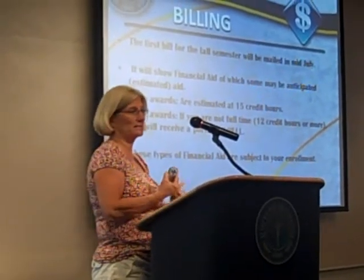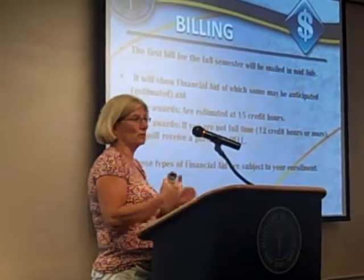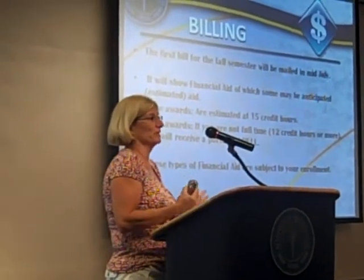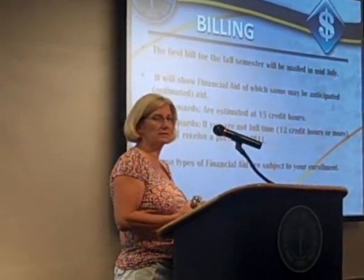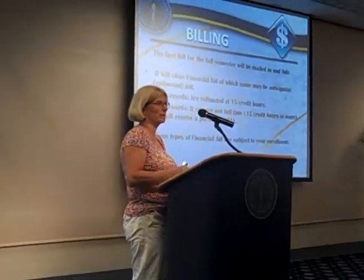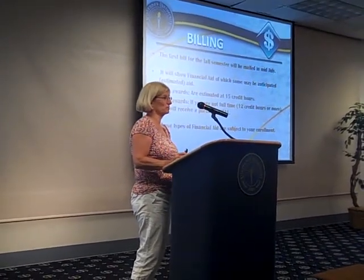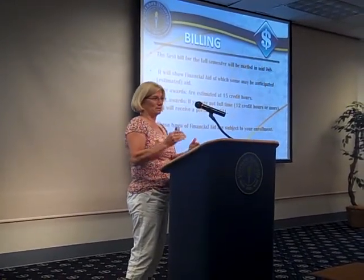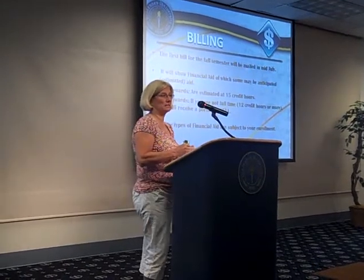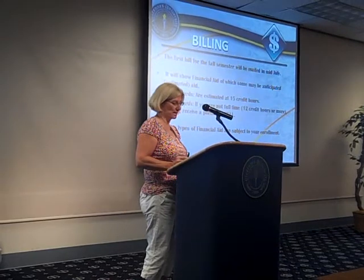People get confused because their bill in July showed one amount, but then in August when aid is put on the account, it changes. That's due to your enrollment. There could also be other charges — you took a different class with more credit hours, or whatever the reason. There could be more charges and your aid can change. So just be aware that your first bill has an estimate, and the second bill should reflect the actual aid on your account.